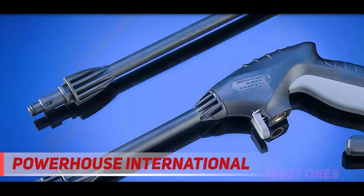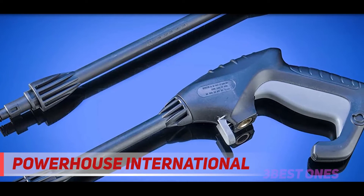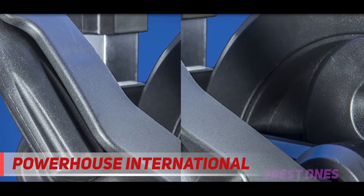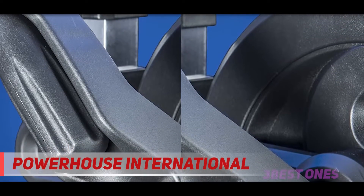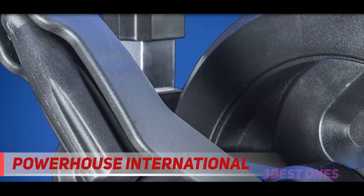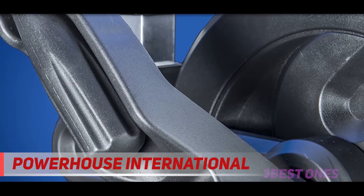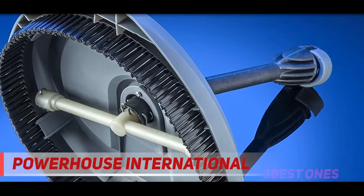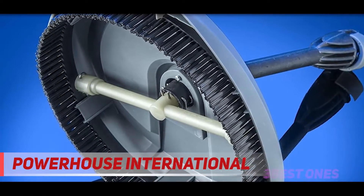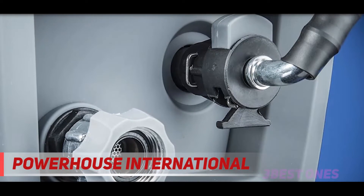The Force 2000 isn't just about brute power — it's all about safety too. It's built with the industrial common safety feature of the total stop system, a feature that immediately shuts down all functions of the pressure washer as soon as the operator lets go of the trigger, both prolonging the life of the motor and serving as an emergency shutdown switch. Also included are a thermal sensor on the motor to shut down in case of overheating, a GFCI on the plug to prevent electrocution, and an automatic safety valve to prevent any explosions.